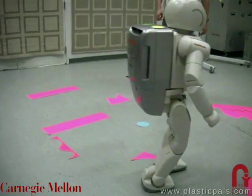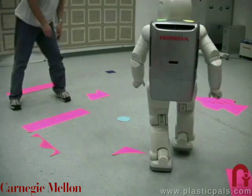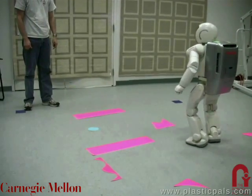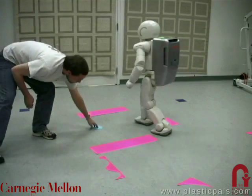We have coupled our footstep planner with a real-time vision system observing the scene from above. This allows the robot's goal and obstacle locations to be continuously updated during the walking sequence. ASIMO can thus re-plan on every footstep to adapt to changes in the environment configuration.